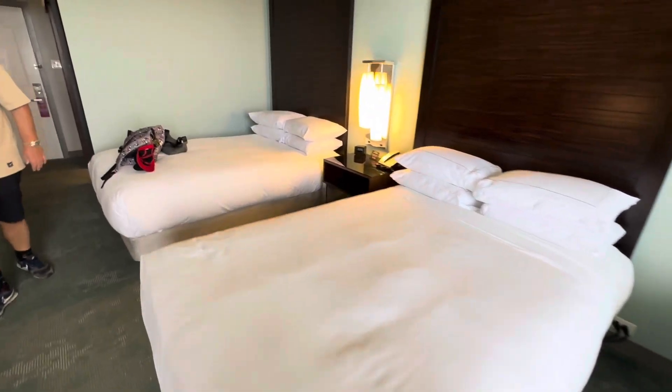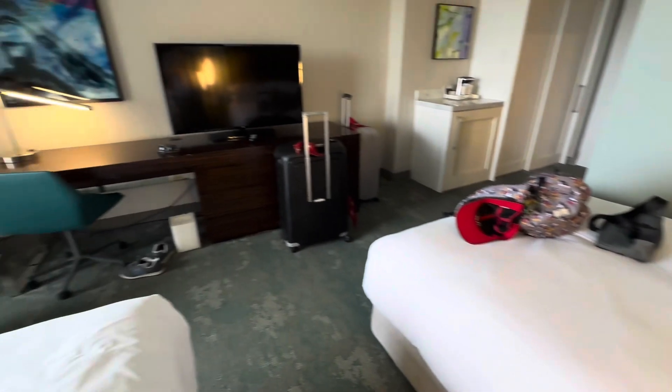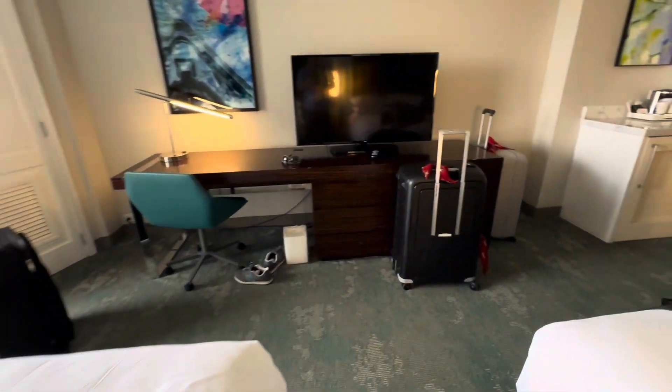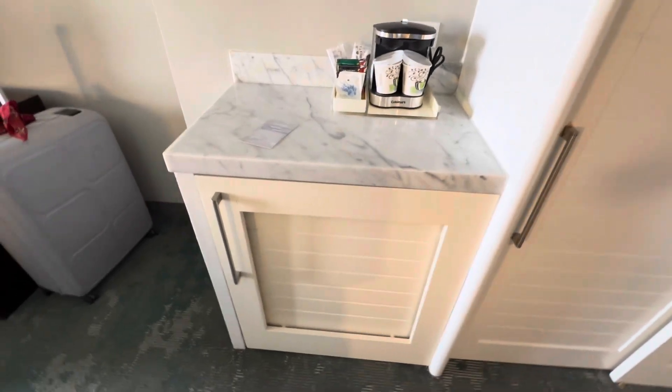We've got two big beds. I'll show you what the connectivity is for plugs — there's nothing to charge phones with next to the bed. I think it's quite an old hotel that's kind of been done up; it has the vibe of quite an old hotel. I would have given it a more favourable review but I've just found out how much it cost, so the review's gone down a little bit.